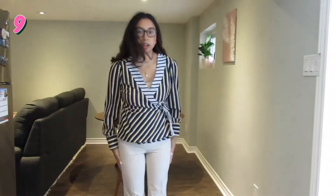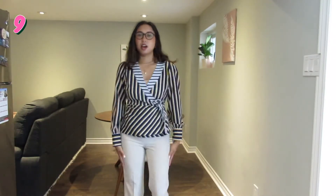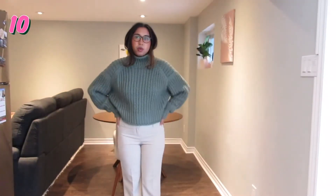Next outfit — I got these flare bottom pants. I thrifted these; they're kind of tight around here but we're going to go with it. I also thrifted this wrap top that ties at the side, so I'm pairing these two together. I think it looks cute. Then for something a bit more cozy and warm, same pants with a chunky sweater. A lot of these outfits are interchangeable with pants and sweater.